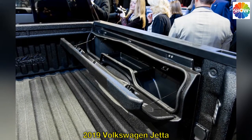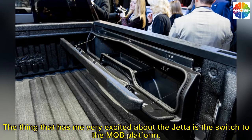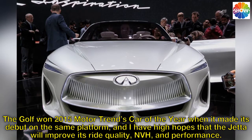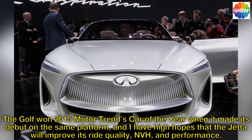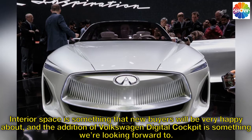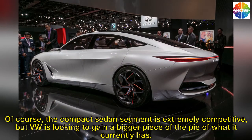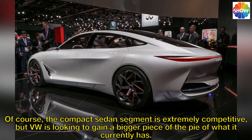2019 Volkswagen Jetta. What has me very excited about the Jetta is the switch to the MQB platform. The Golf won 2015 Motor Trend Car of the Year when it debuted on the same platform, and I have high hopes that the Jetta will improve its ride quality, NVH, and performance. Interior space is something new buyers will be very happy about, and the addition of Volkswagen Digital Cockpit is something we're looking forward to. Of course, the compact sedan segment is extremely competitive, but VW is looking to gain a bigger piece of the pie than it currently has.